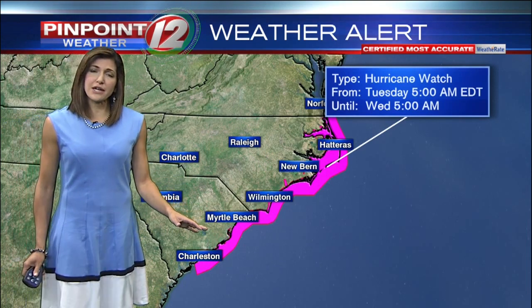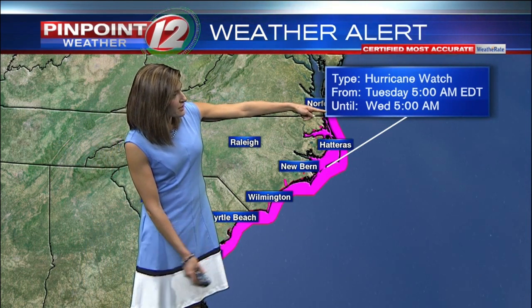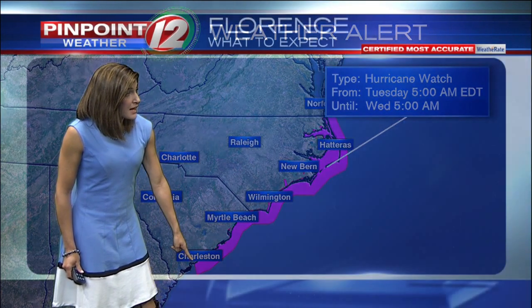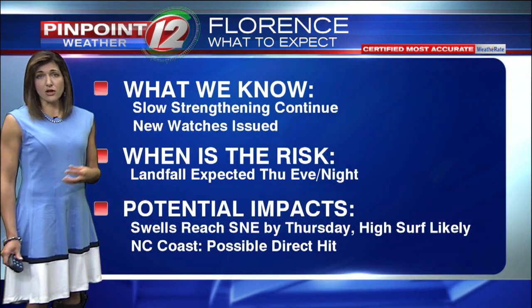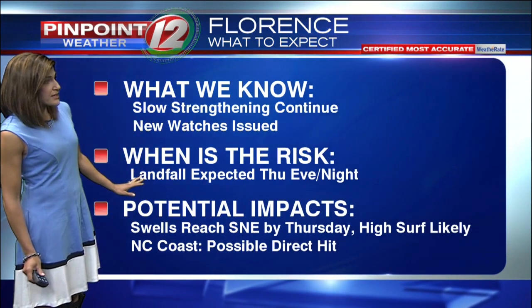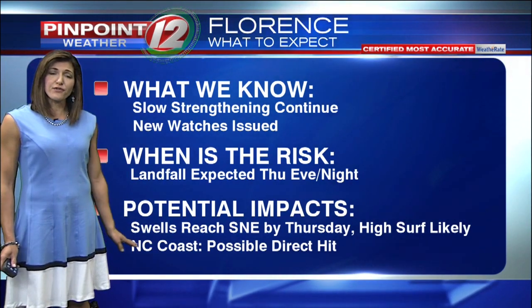New this morning: the National Hurricane Center has issued hurricane watches and storm surge watches from the northern border of North Carolina's coastline and Virginia all the way down to southern Charleston in the Edisto Beach area. Slow strengthening is expected to continue — it could get as strong as a strong category four or low-end category five hurricane. Risk for landfall is late Thursday evening and night. The swells from that storm are expected to reach southern New England by Thursday with some high surf likely. North Carolina's coastline is preparing for a direct hit.